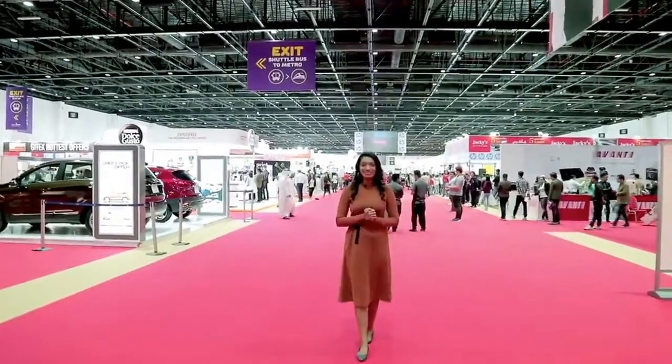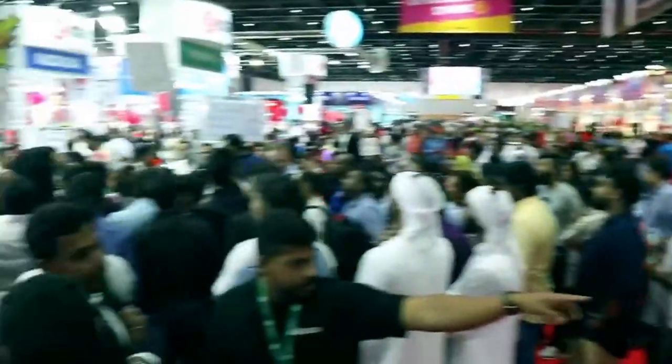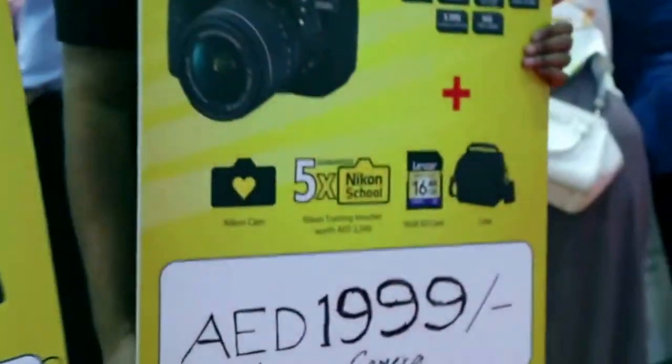Hi everyone, this is Meethu Edison and we are live at the Jayatech Shopper 2017. I don't really think the Jayatech Shopper requires a special introduction, does it? Every year, locals and tourists come together at the nation's largest electronics show simply to avail of some great offers and discounts on electronics.